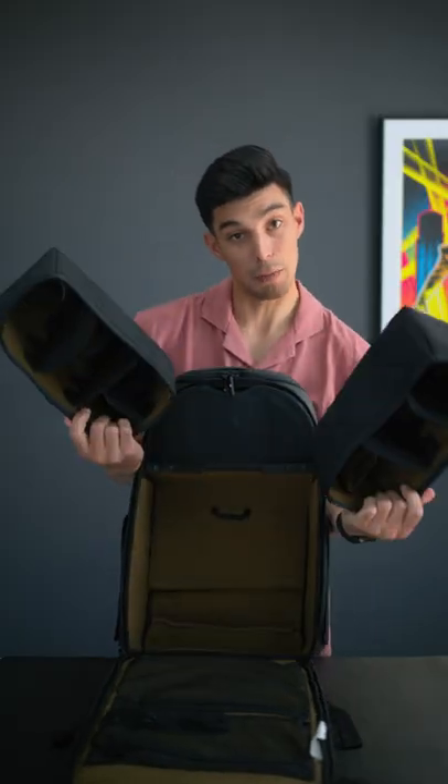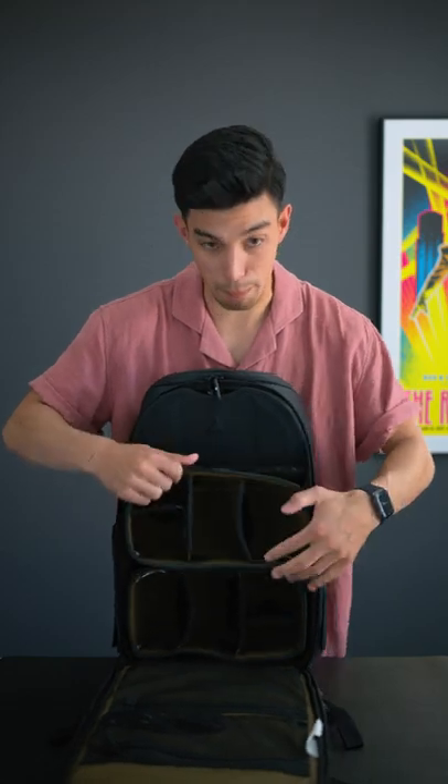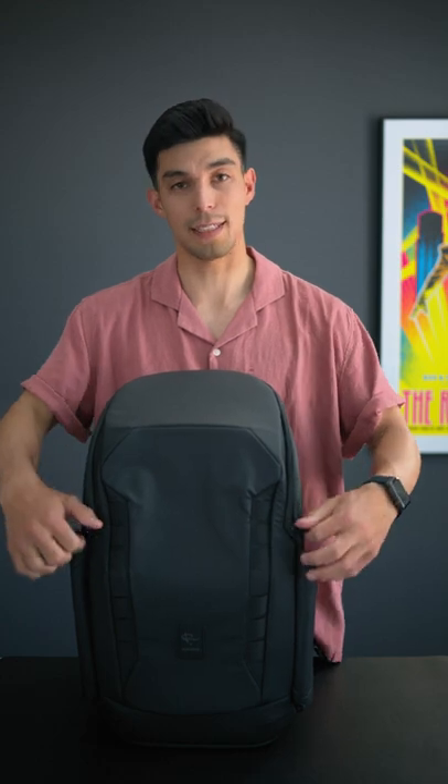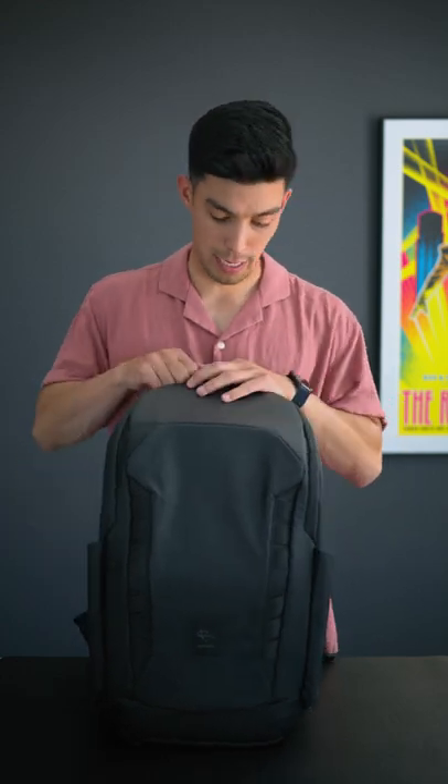One packing cube plus another packing cube and you get a large compartment, and then you have a loft up here and you have access to the loft right there. Quick camera access — so good. And I just love all these little accents. I mean, you got this one right here.